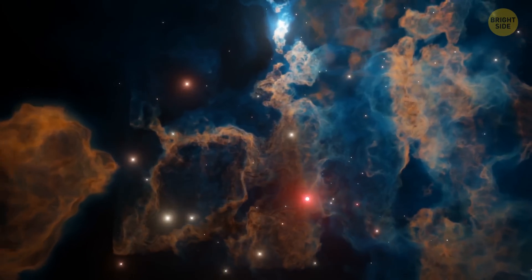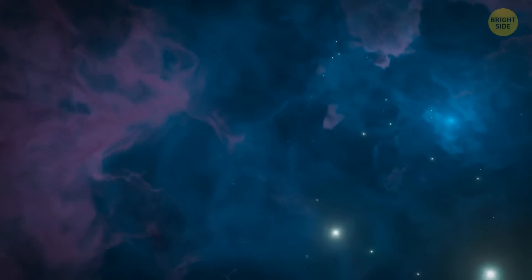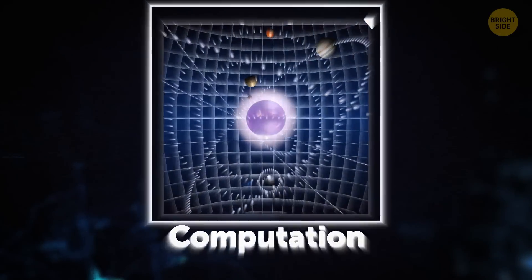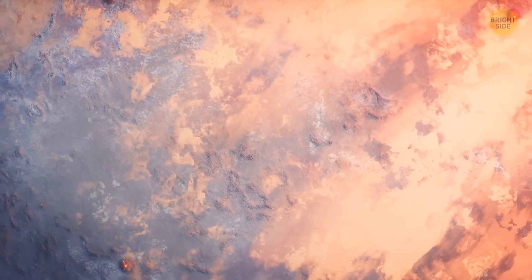A team of intrepid scientists have devised an audacious plan to unravel the mysteries of the universe. Their secret weapon? Computation — the very heartbeat of living systems. And how will computational zones help us to find extraterrestrial life?